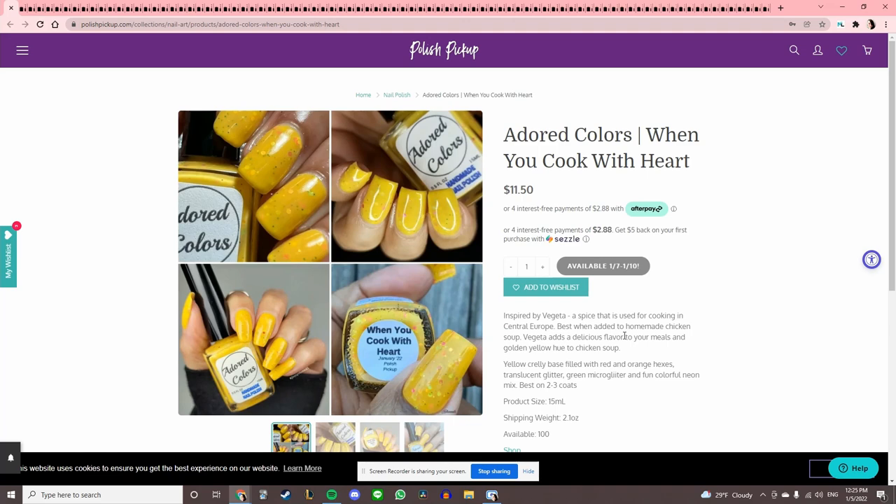This is Adored Colors 'When You Cook With Heart,' inspired by Vegeta, a spice used for cooking in Central Europe. I've never heard of Vegeta outside of anime, so that's new to me. I like it, it's cute, but I cannot see myself wearing it ever, to be quite honest.